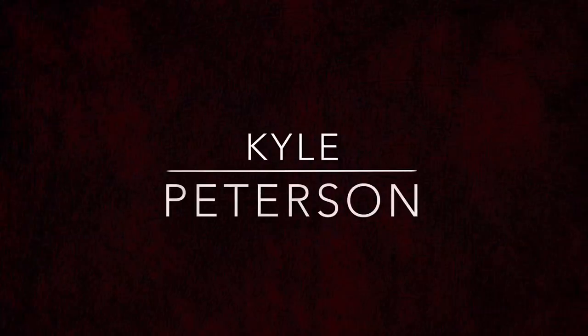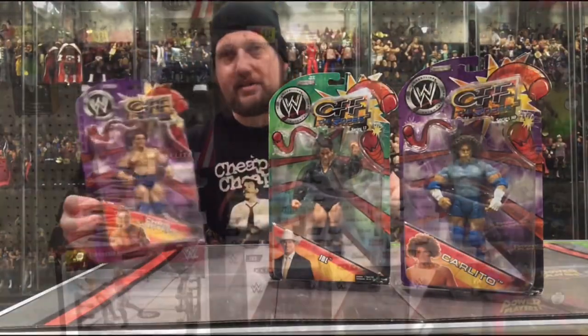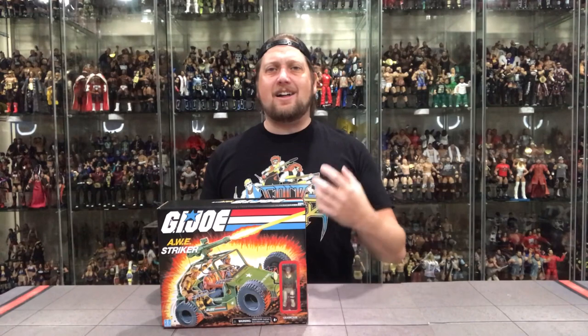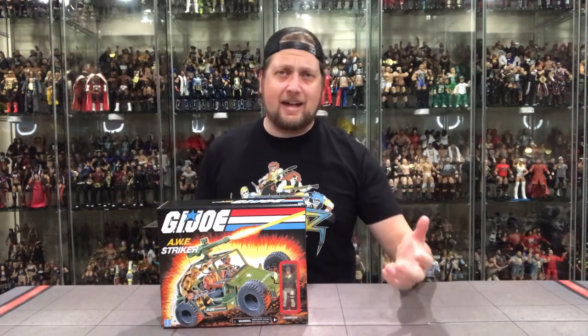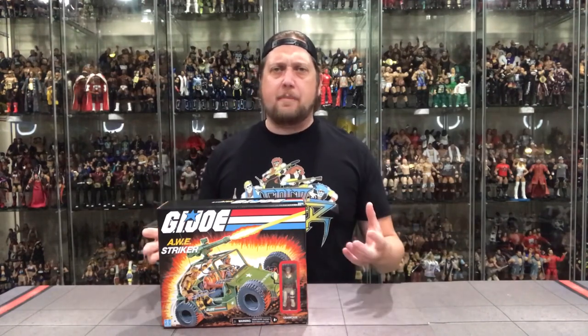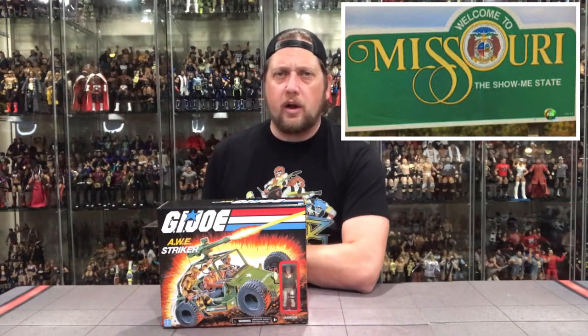Today on the channel we take a look at the new Walmart exclusive retro G.I. Joe AWE Striker. Welcome everyone, Kyle here and welcome back to the channel. Today we're talking a little G.I. Joe. I happened to go to a Walmart in Missouri — the Show Me State — and they showed me this AWE Striker right there on the shelves when I walked in the door. It was like it was meant to be.